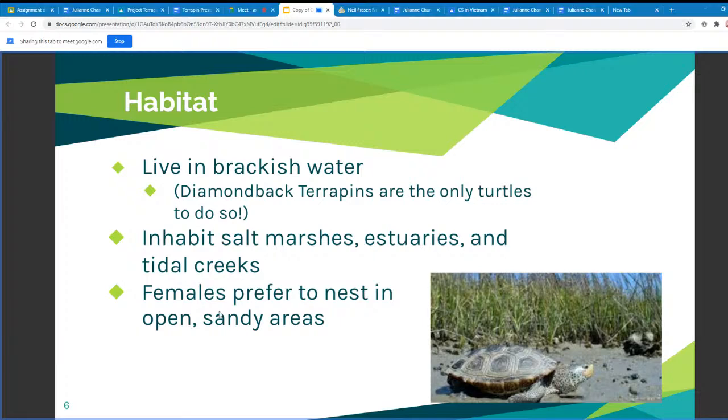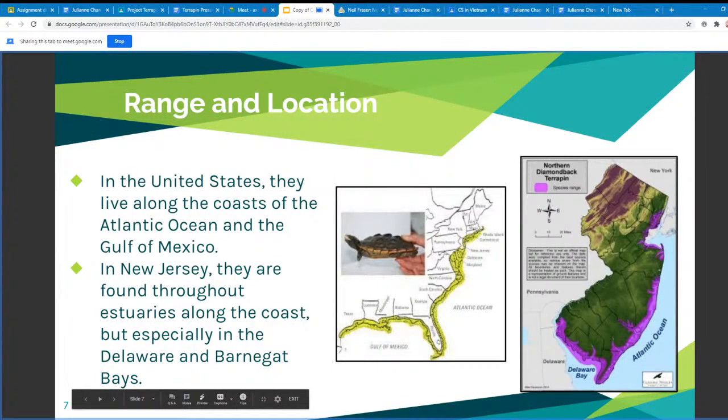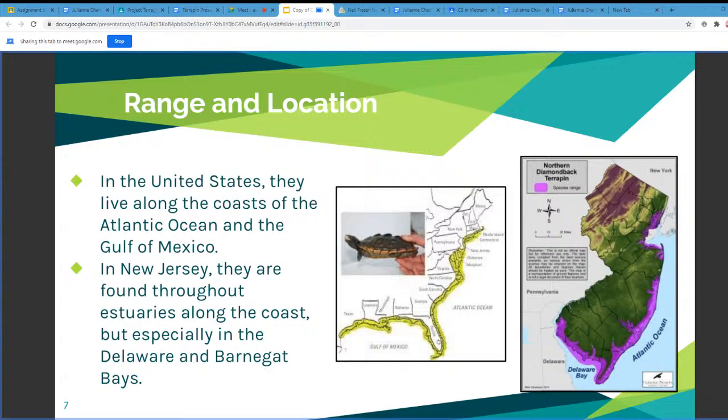The next slide is about range and location. Northern diamondback terrapins live along the coasts of the Atlantic Ocean and the Gulf of Mexico in the U.S., essentially the eastern and southern coasts. In New Jersey, they're found in estuaries beside the coast, but more prominently in the Delaware and Barnegat Bays.